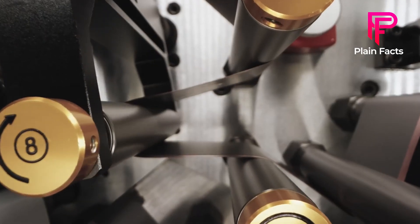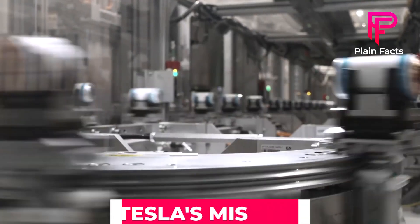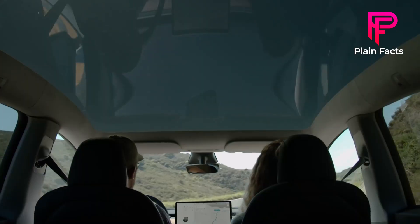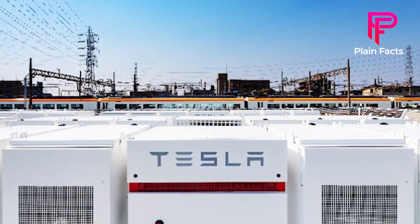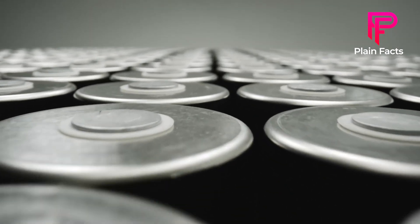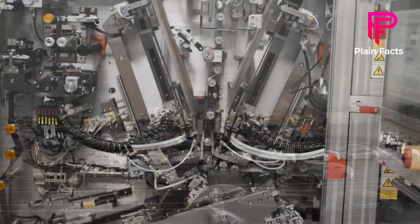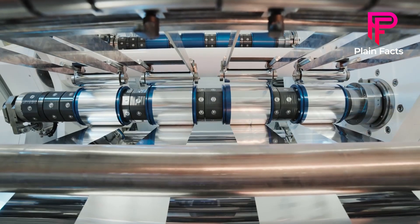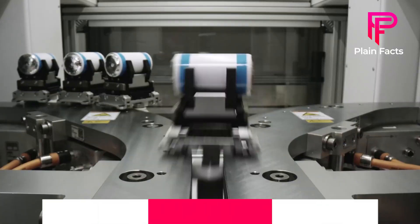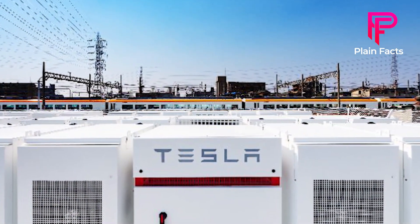You'll also discover why the program named Catho is significant to Tesla's 4680 battery. Tesla's mission is to fast track the world's transition to sustainable energy by making electric vehicles and energy products more affordable. Tesla alone will require today's entire global supply of lithium-ion batteries to manufacture 500,000 cars per year. The Giga factory now manufactures Model 3 electric motors, battery packs, and Tesla's energy storage products, Powerwall and Powerpack.